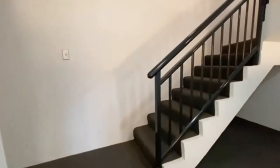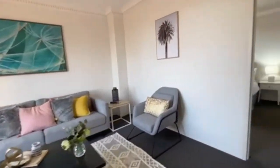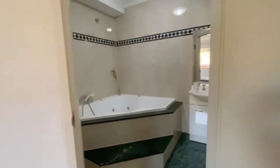Now let's walk upstairs to the second level of this penthouse. We have a lounge room area followed by another main bedroom which consists of an ensuite and a built-in as well with ample storage space.